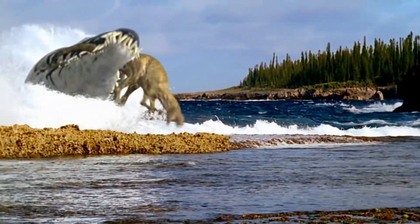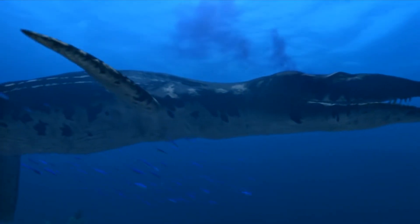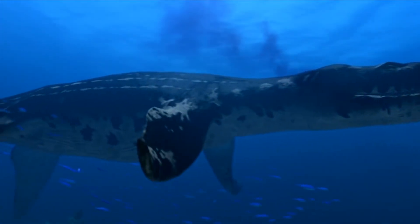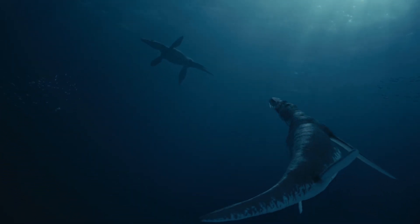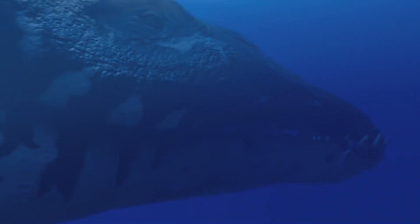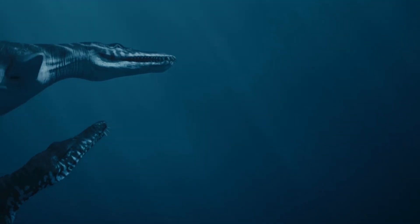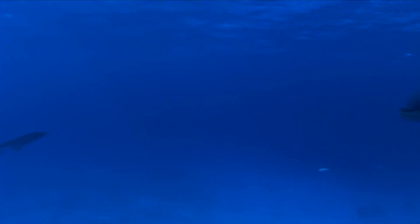The first pliosaurs, Pliosauridae. The first representatives of the Pliosaurid family appeared about 180 million years ago in the mid-Jurassic period. They differed from their long-necked relatives by having shorter necks, large heads, and long bodies, which gave them a number of advantages in hunting.